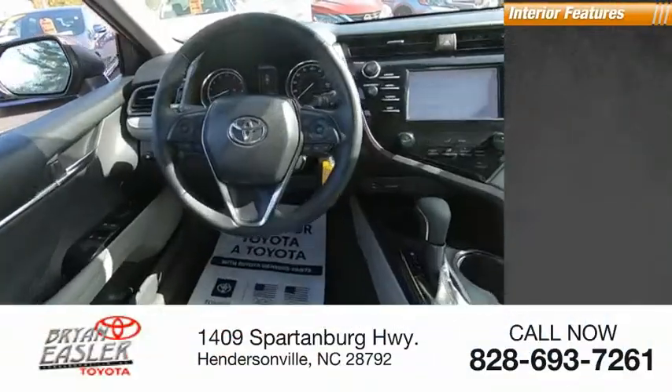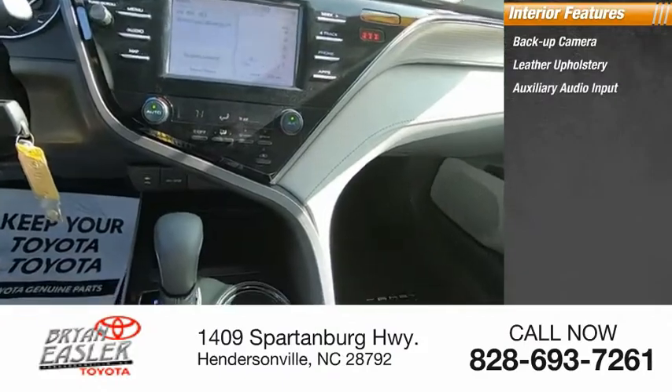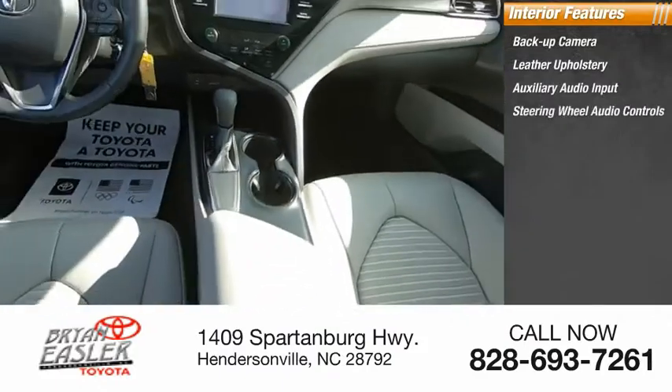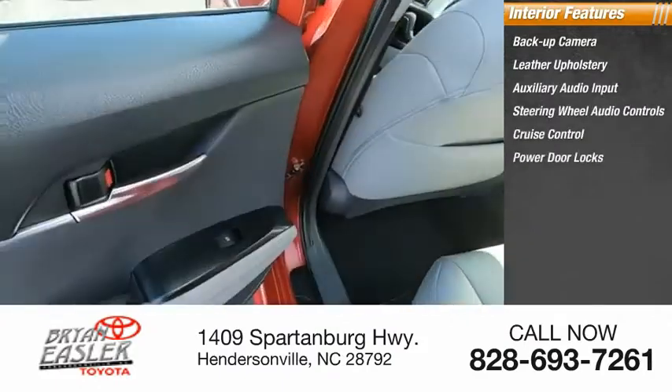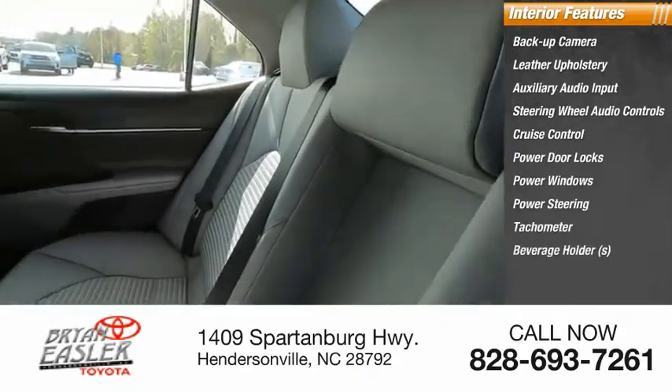Inside you'll find backup camera, leather upholstery, auxiliary audio input, steering wheel audio controls, cruise control, power door locks, power windows, power steering, tachometer, and beverage holders.